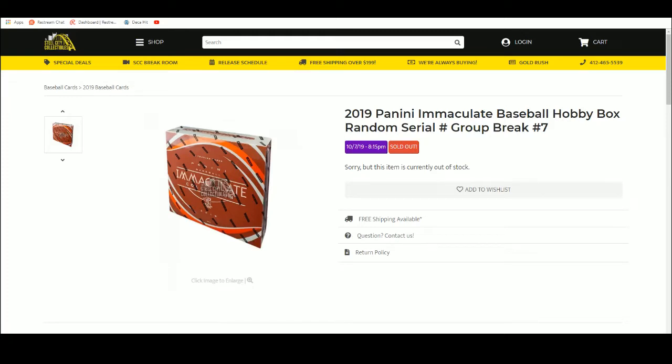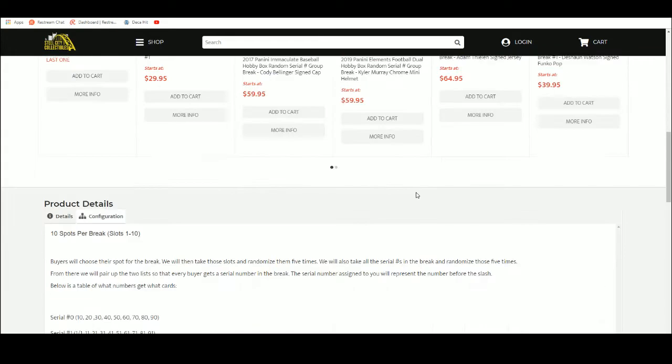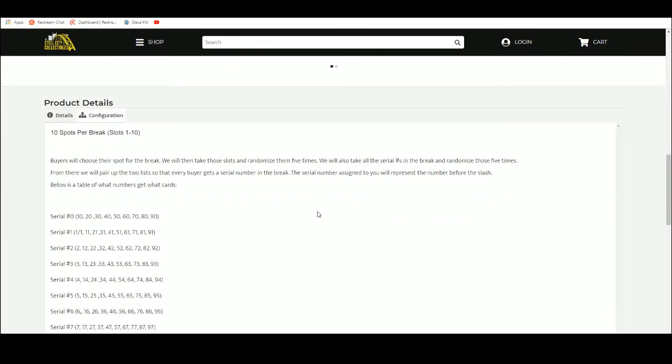2019 Panini Immaculate Baseball Hobby Box Random Zero Number Group Break. Ten spots, you choose your spot. We'll take that spot, randomize five times. We'll take all the numbers, randomize those five times. We'll pair up the list — every buyer gets a zero number in the break.